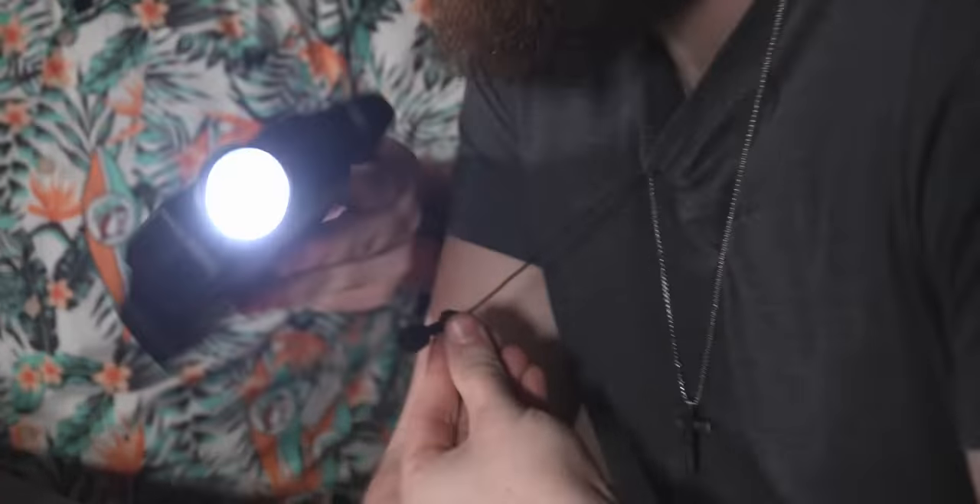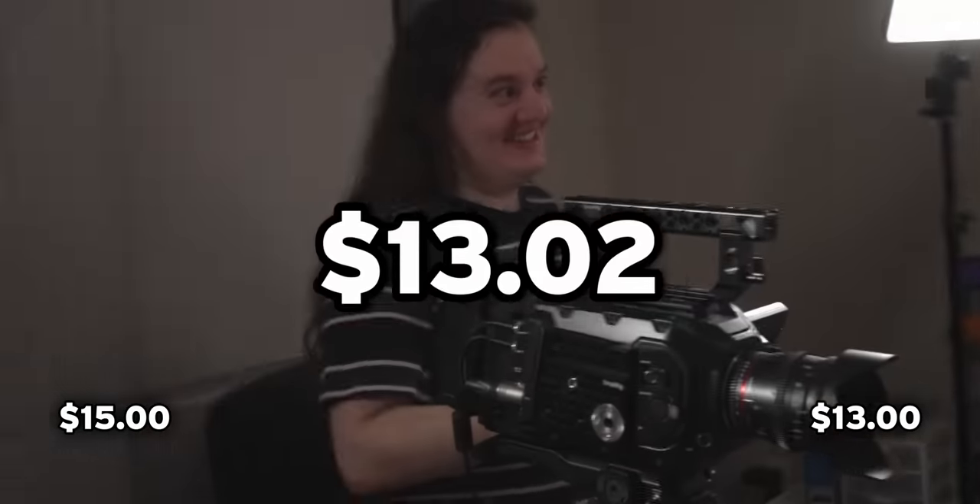It seems pretty tough. There's like something in it — like plastic rattling inside of it. How much do you think the outdoors LED light costs? This is at least $15. $13. Holy crap — it's $13.02.